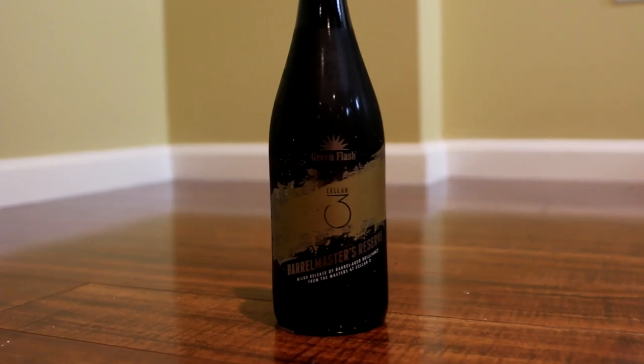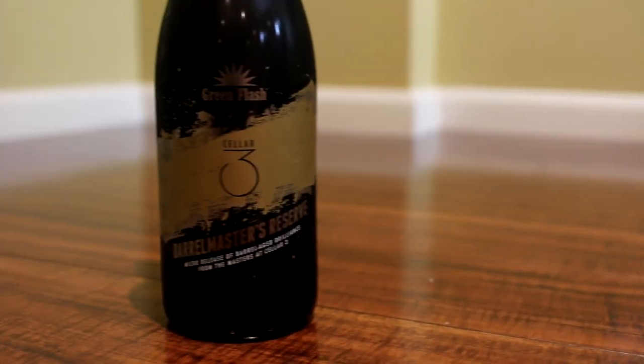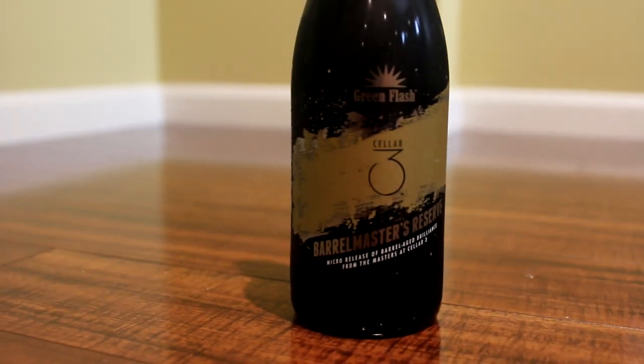Hey guys, what's up? Chris here from BeerGeekNation.com. Today we are looking at a very special beer, a very, very limited beer, so I apologize for that. Only 600 bottles of this beer were produced from Green Flash, part of their Cellar 3. This is Lustrous Frimento with coffee.